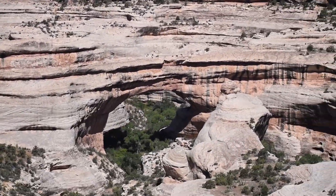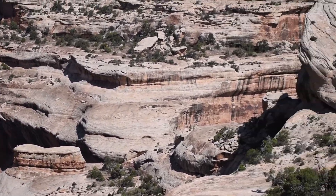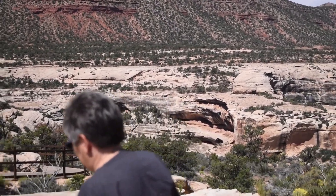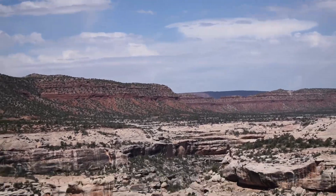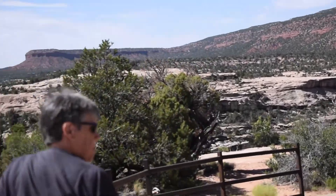We just want to let everybody know that there are a lot of excellent hiking trails here at Natural Bridges National Monument that lead out to the natural bridges themselves. You can actually walk around them at the base. They are very well marked, so if you want to spend more time there, it's an excellent activity to do here.